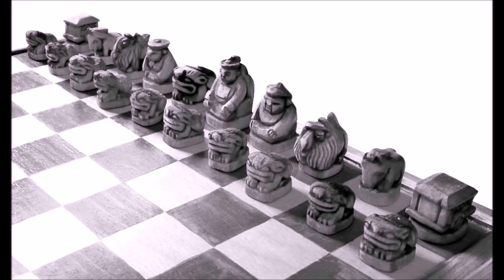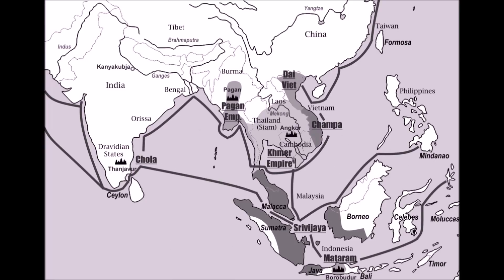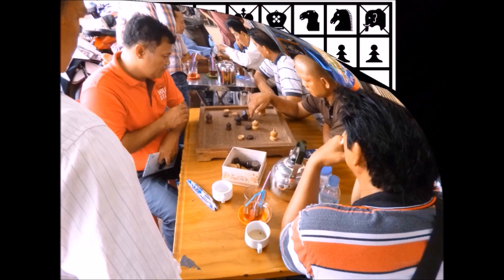Part two looks at the complex course chess took as it traveled south into the Indian subcontinent and on into Southeast Asia. Thailand and Cambodia still maintain a unique chess culture with elaborate ceremonial matches and widespread popularity. After opening with the earliest known Indian game, Chaturanga, the book discusses the diversity of Indian chess found in more recent times.